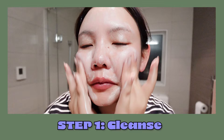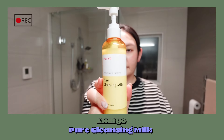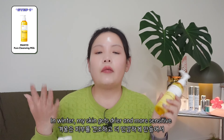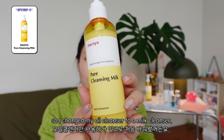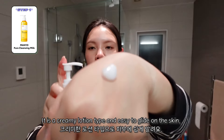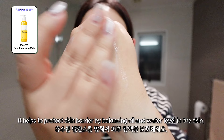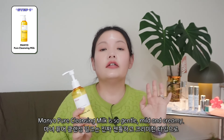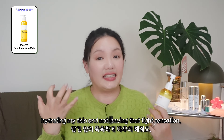Step 1: Cleanse. The first step of my nightcare routine is cleansing. I started to use cleansing milk from MANYA since this winter came. In winter, my skin gets drier and more sensitive, so I changed my oil cleanser to a milk cleanser. Milk cleanser is especially good for dry and sensitive skin. It is a creamy lotion type and easy to glide on the skin. It helps to protect the skin barrier by balancing oil and water level. The MANYA Pure Cleansing Milk is so gentle, mild and creamy, hydrating my skin and not leaving that tight sensation.